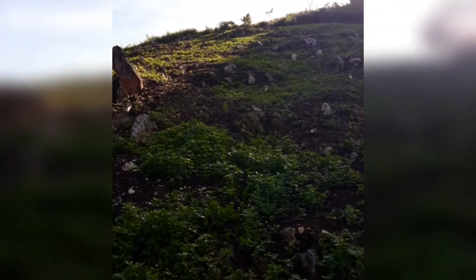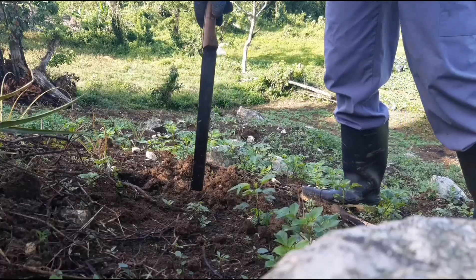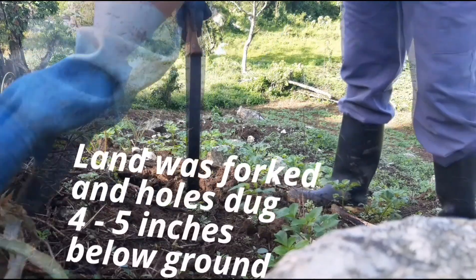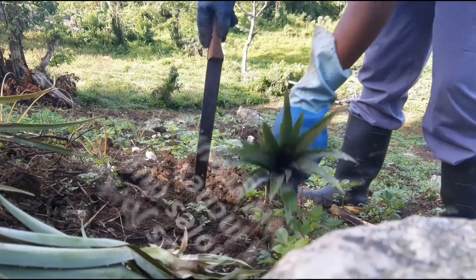All right, so after we fork the land... it takes time and patience. After we fork it, we get ready to plant.